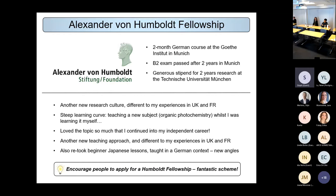I'd highlight the Alexander von Humboldt Fellowship as a fantastic opportunity. The advantages are huge — you get a free German course, so I spent two months improving my German, and I took the B2 exam after two years in Munich, which I passed. There's also a generous stipend for your research. It was quite a different culture to my experiences in the UK and France. I was learning organic photochemistry — using light to do chemistry — and teaching that new subject as well, learning it just one or two weeks before teaching it to master's students, which made you learn things very quickly.